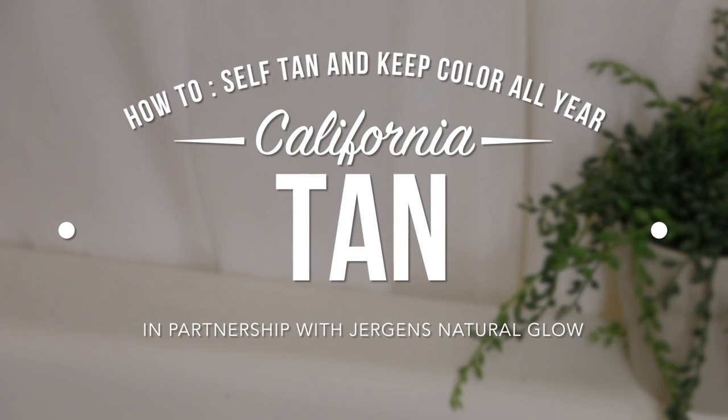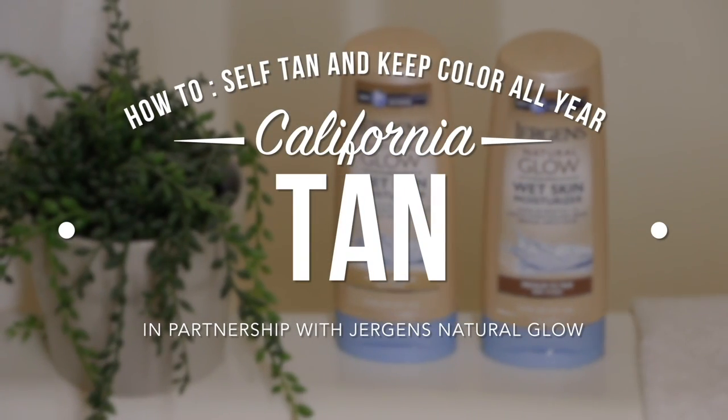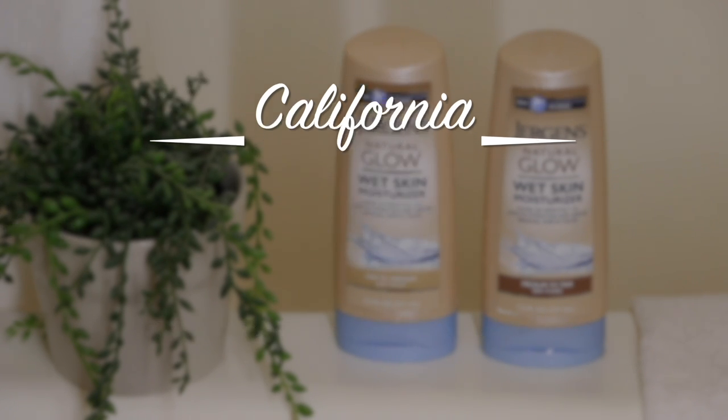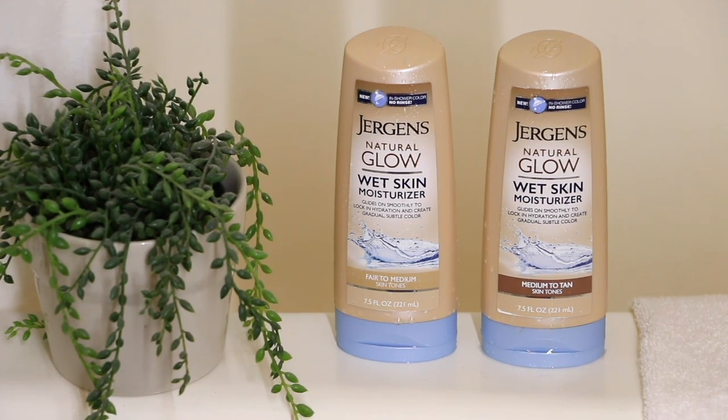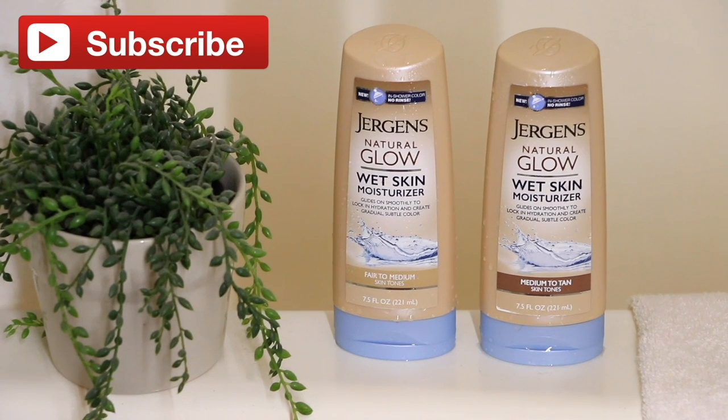Hey guys, welcome back to my channel! Today I'm going to share how you can achieve a California tan and get color all year long. I've partnered with Jergens Natural Glow to show you how their products work. If you're watching this video because you need a little color in your life, don't forget to give this video a thumbs up.